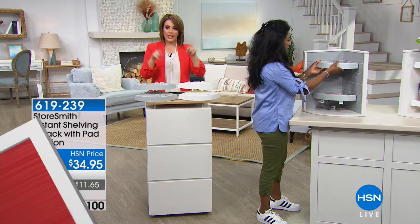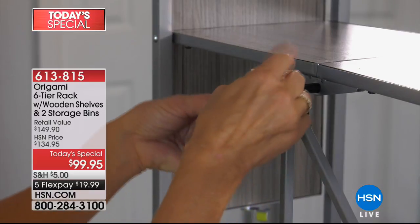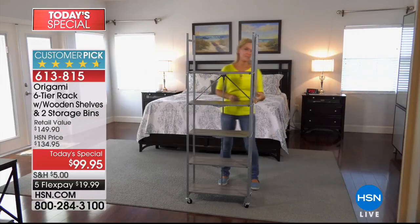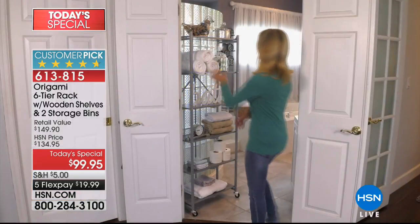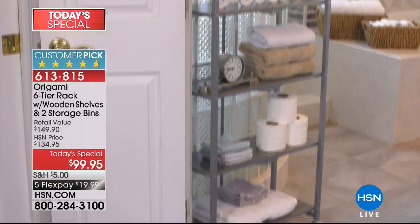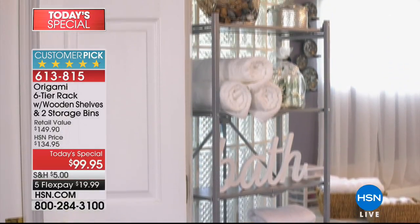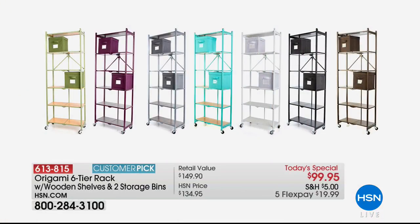Alexandra, thank you so much for joining me. Smart solution. Quick look at our Today's Special — the Origami 6-Tier Rack with the wooden shelves. No building, no tools required. You shimmy it out of the box flat-packed, and then decide: wheels on or no wheels? With wheels, it's 20 pounds per shelf — 120 pounds. Without wheels, it's 30 pounds per shelf. Powder-coated steel, coming with two collapsible matching bins included. First time we've done that — that's usually a separate purchase. For less than the price of the rack alone, today you're getting the rack plus the color-coordinated bins. $19.99 gets it home — it's a huge customer pick and our best value of the day.